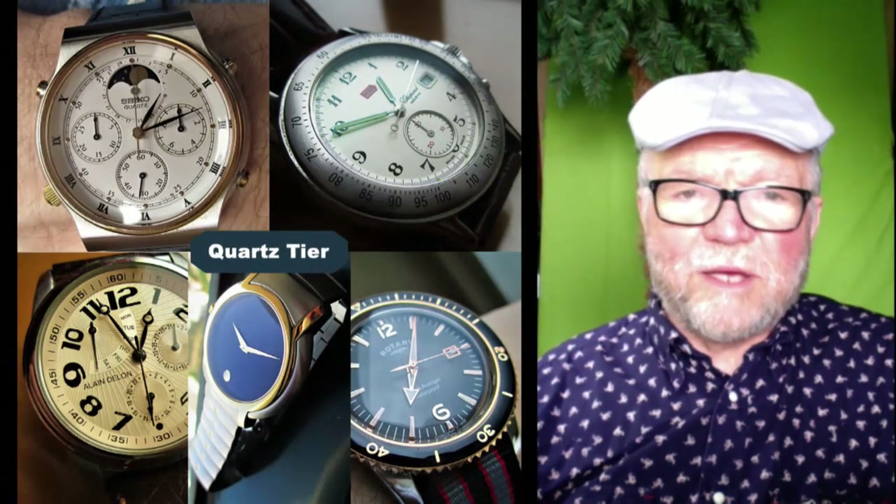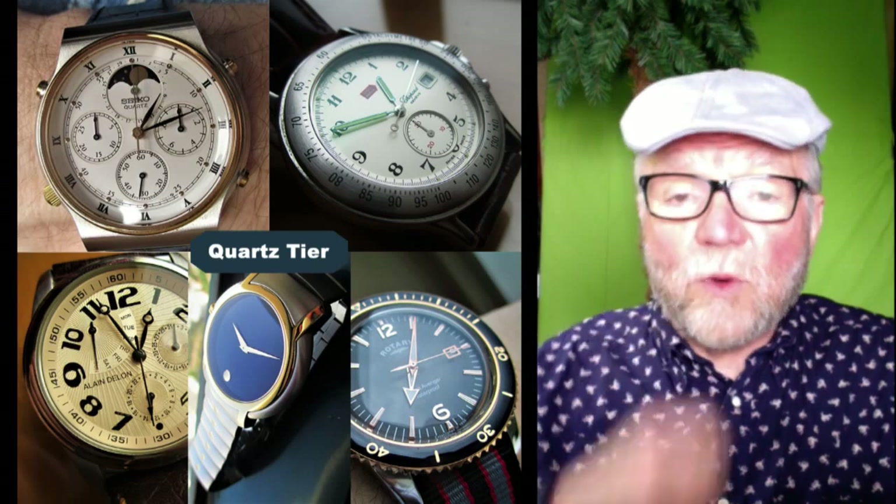Hi everybody, I'm Bill Sanders, and this is Watch Art Sci.